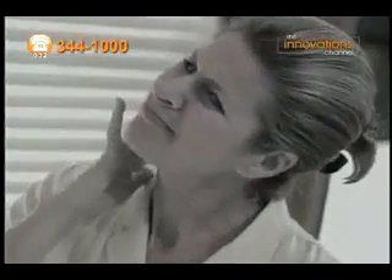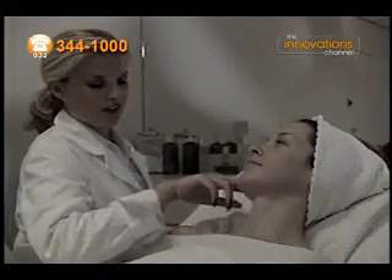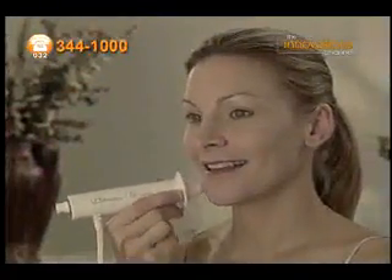Does your skin appear dull and tired? Have your eyes and neck shown signs of aging? Wish you could see a professional every day to improve your skin without spending all the time or money? Well now you can with DermalWand, the breakthrough skin rejuvenation device that amazingly improves the beauty of your skin.